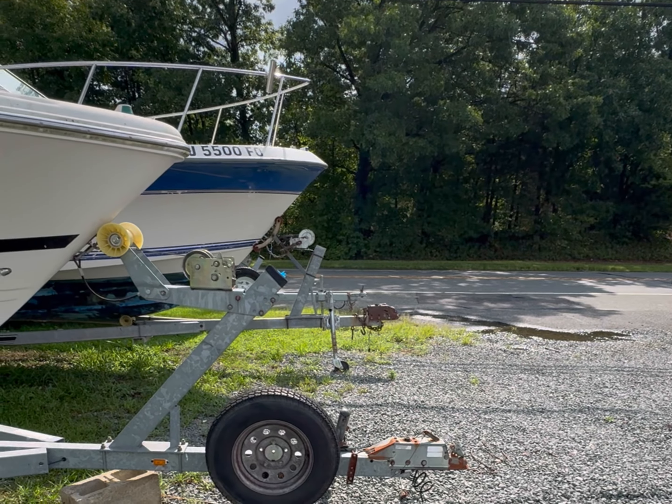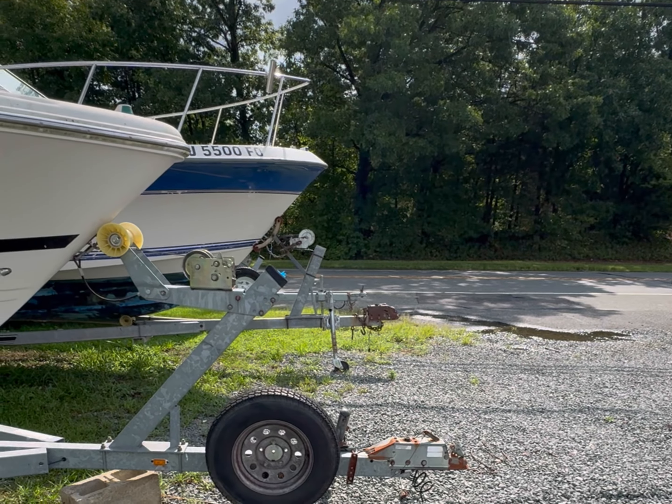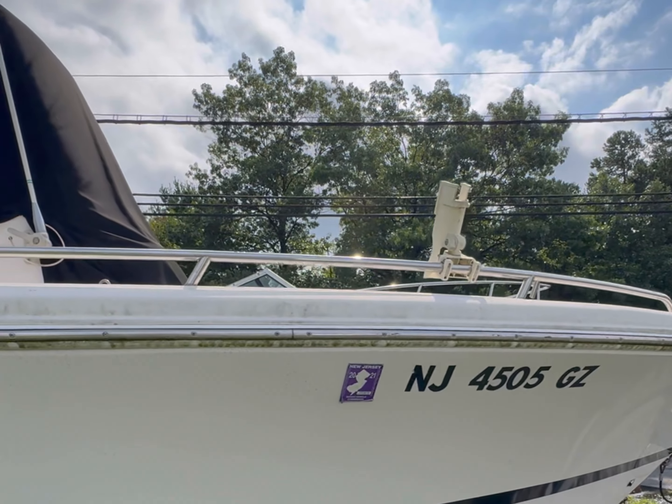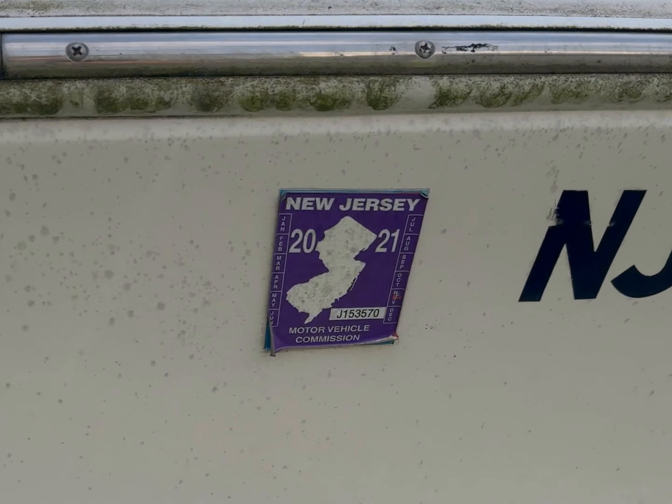I might offer $14,000 and go from there. I'm not looking to buy a boat but I'm just saying if I was — that's the new B-Stav addition to the fleet, she's pretty. Alright let's look at another boat.